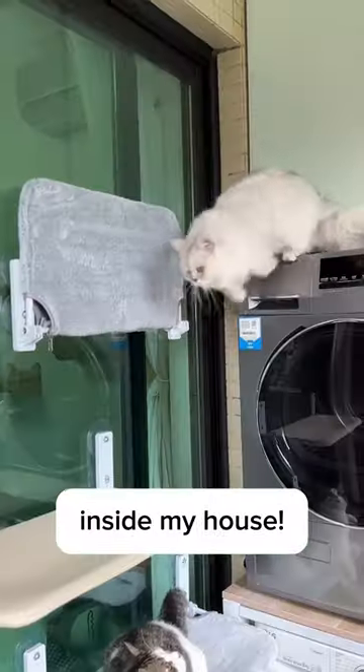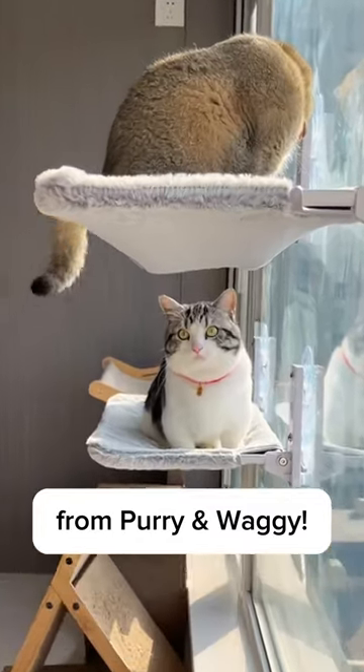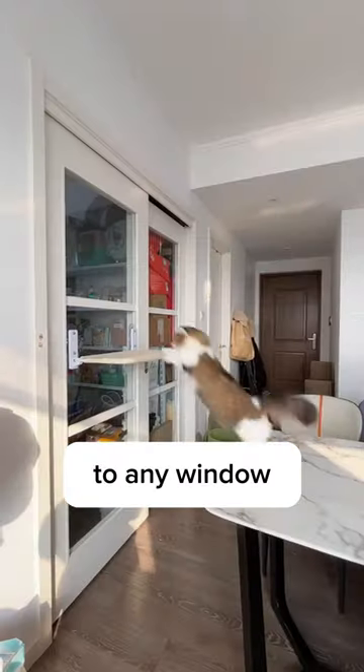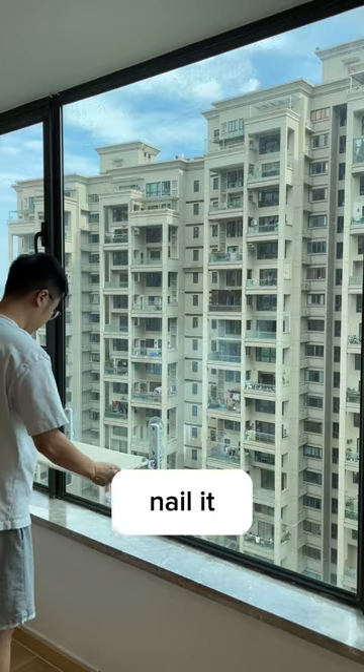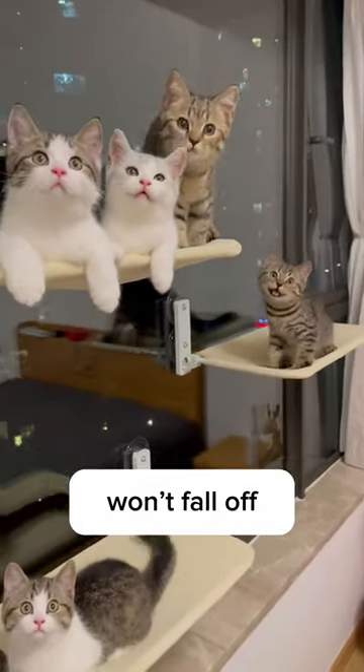Cat athlete competition — it's happened inside my house, after I bought this window hammock from Purry and Waggy. This is a hammock that can attach to any window with strong suction cups, or you can nail it on the wall. It can hold up to 40 pounds of weight, making sure your cats won't fall off when they play on it.